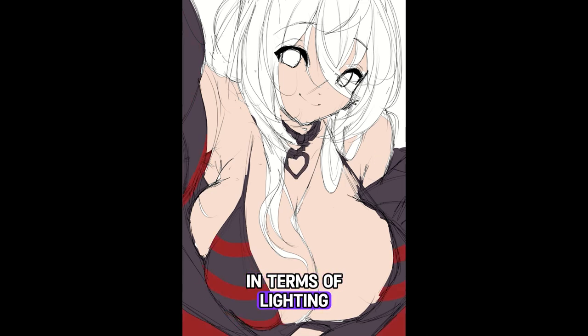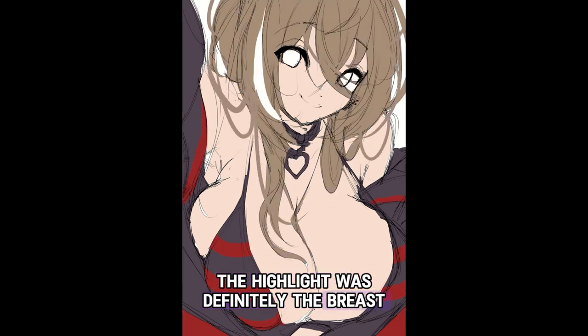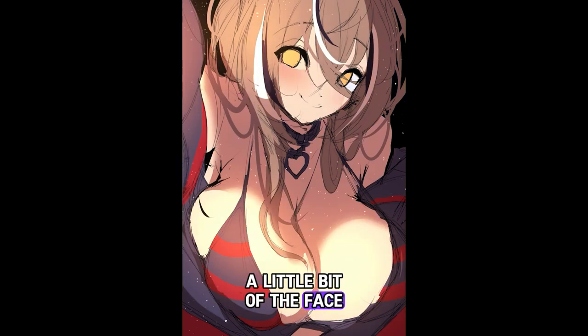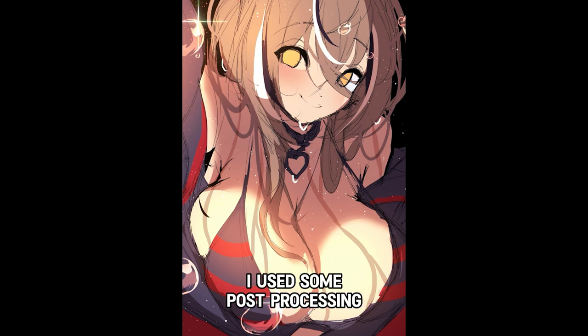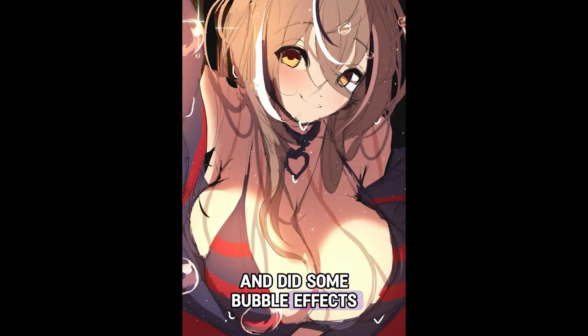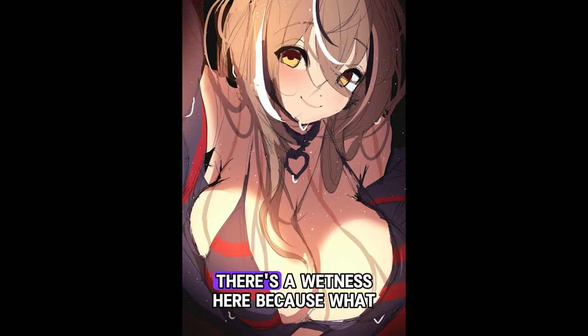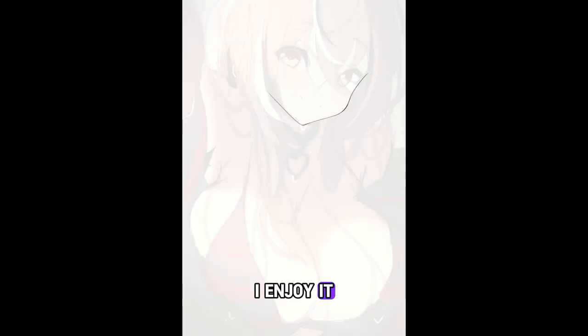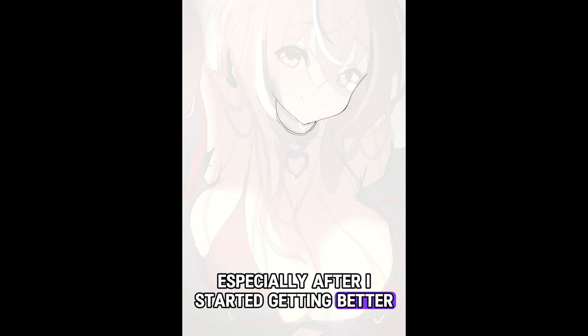In terms of lighting, the highlight was definitely the breasts. I wanted mainly the breasts to be lit, and a little bit of the face. I used some post-processing and did some bubble effects to kind of make it look like there's a wetness here, because wet is always fun — especially after I started getting better at drawing it.